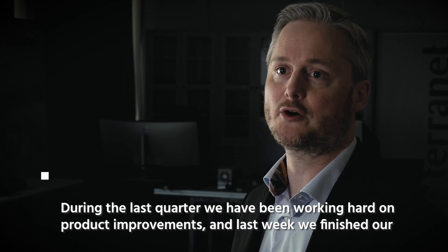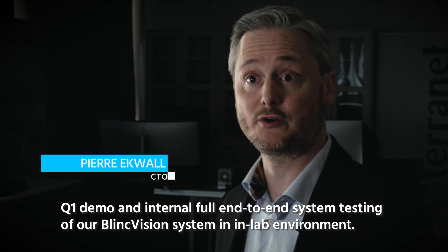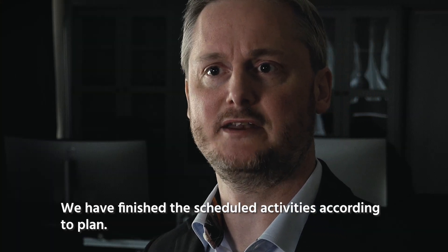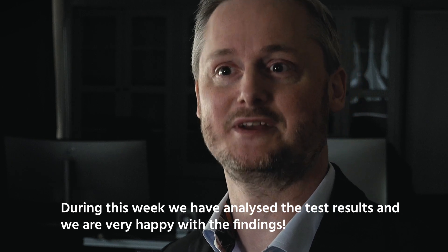During the last quarter we have been working hard on product improvements, and last week we finished our Q1 demo and internal full end-to-end system testing of our BlinkVision system in an in-lab environment. We have finished the scheduled activities according to plan. During this week we have analyzed the test results and we're very happy with the findings.